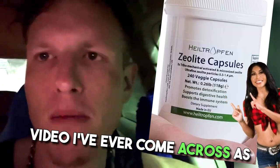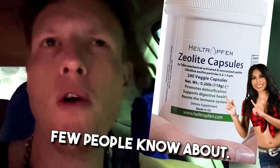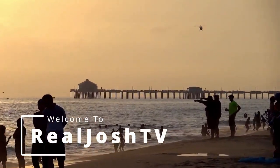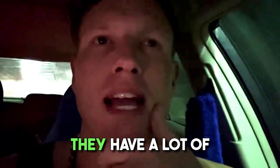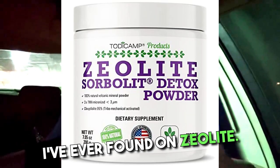It's literally the best video I've ever come across as far as all the benefits that Zeolite has that very few people know about. They have a lot of filler in there as well. This is the best information I've ever found on Zeolite.